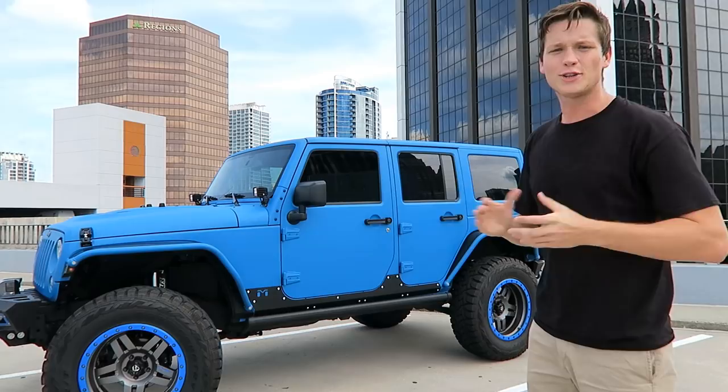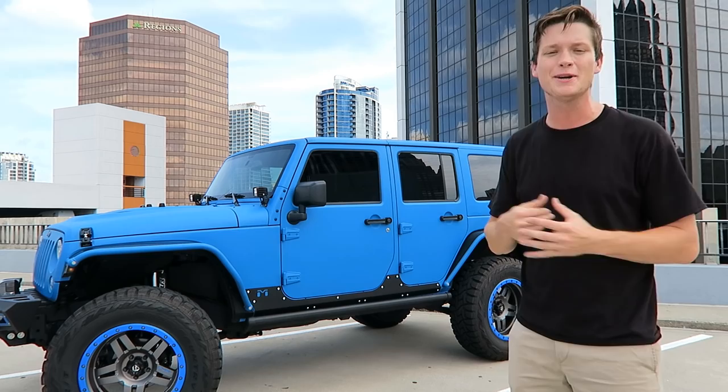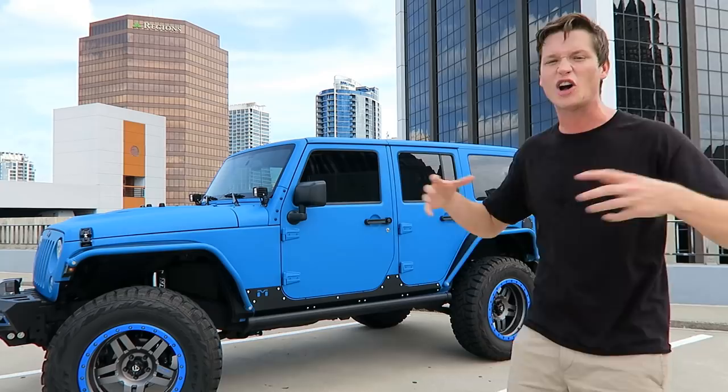What's going on guys, T-Mart here, and today we're on top of a parking garage in downtown Orlando. I could not be more excited to bring you guys this video — a lot of you guys have been requesting this over the past couple of weeks. Today we're gonna be taking a look at my baby. This is my new Jeep Wrangler Unlimited Sport. I absolutely love this vehicle and I'm gonna be showing you guys the inside. It's gonna be awesome.